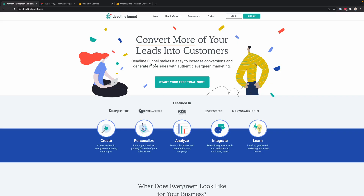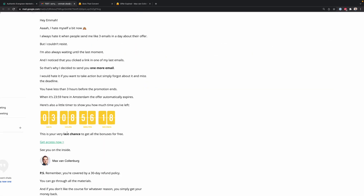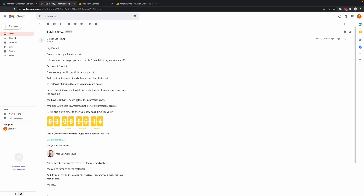But you obviously do not want to lie to people, and that's why you use a tool like Deadline Funnel — because you can make a real deadline. After the deadline expires, someone cannot access that offer anymore, so it's a truly authentic evergreen deadline. What's so cool is that you can also include an email timer inside your email to show how much time someone has left.